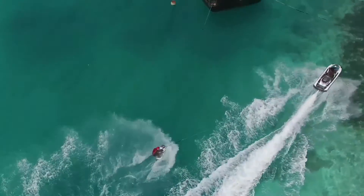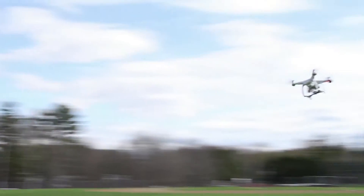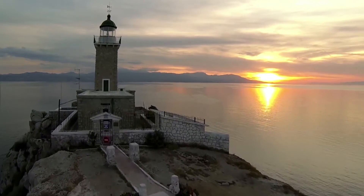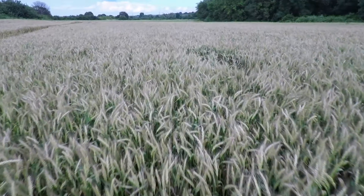First, what are your goals with your drone? Are you hoping to fly just for fun? To participate in drone racing? To capture aerial photography shots? To capture aerial videos? For agricultural purposes? Or something else?